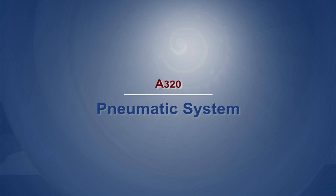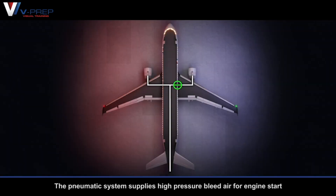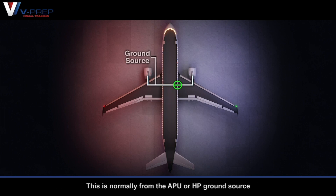A320 Pneumatic System. High pressure air can come from three sources: engines, APU, or external high pressure connection. The pneumatic system supplies high pressure bleed air for engine start. This is normally from the APU or high pressure ground source.